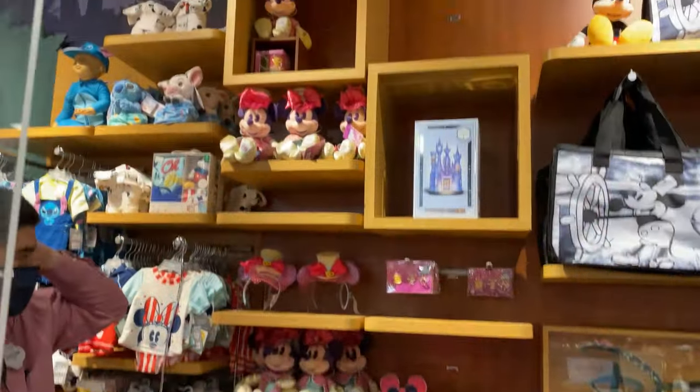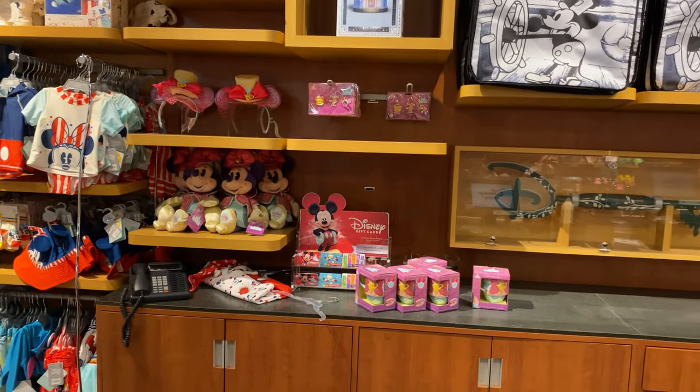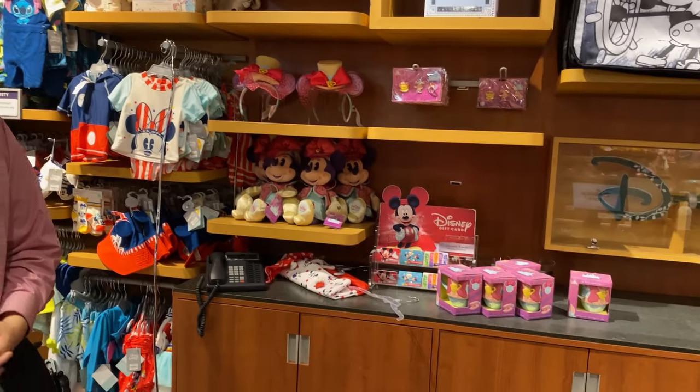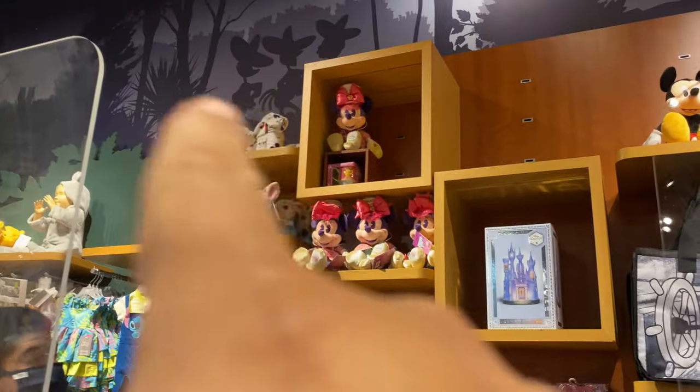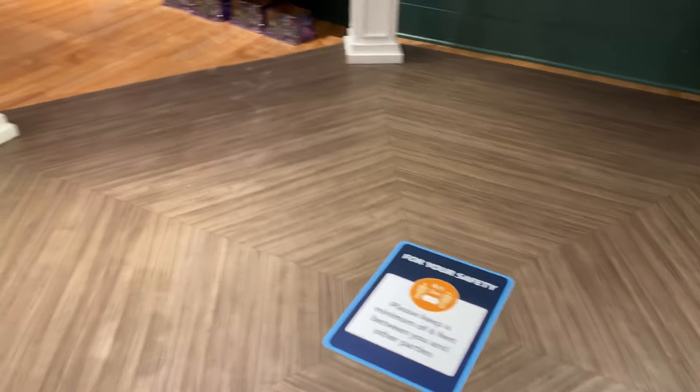They still have the month of March stuff here for the mini monthly collection — some pins, ears, plush, and even some mugs. Due to COVID, they did take out the benches where you used to be able to sit and watch TV with the kids.